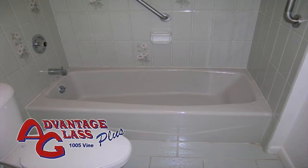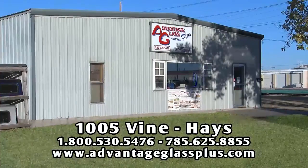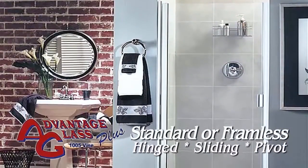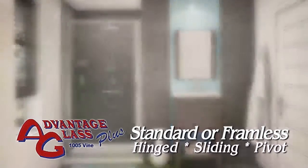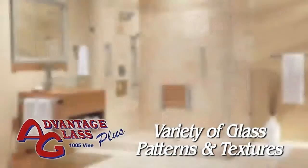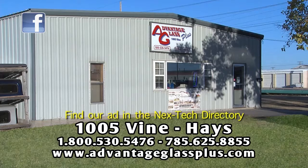If you're ready to replace your bath or shower enclosure and want a professional installation, stop by Advantage Glass Plus in Hays. Select a standard or customized enclosure — framed or frameless — with hinged, pivoting, or sliding doors. Give your bath some personality and style with patterned glass available in many textures including obscured, clear, and rain. Let the glass experts from Advantage Glass Plus create your new bath enclosure. 1005 Vine in Hays. Find our ad in the Next Tech directory.